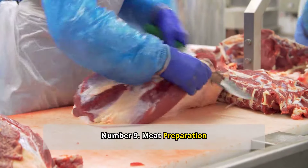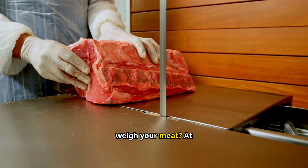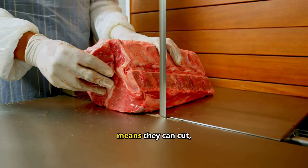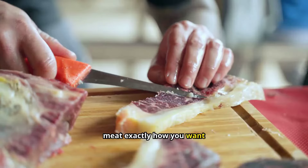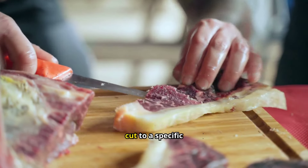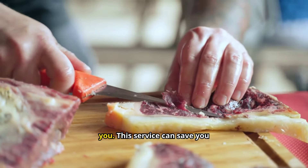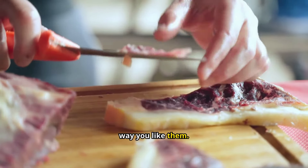Number nine: meat preparation. Did you know the butcher at your grocery store can do more than just weigh your meat? At stores like Whole Foods, Mariano's, and Publix, they offer free custom meat preparation. This means they can cut, trim, or even season your meat exactly how you want it. Need your chicken breast butterflied? No problem. Want your steak cut to a specific thickness? They've got you covered. Some butchers will even marinate your meat for you, saving you time in the kitchen.